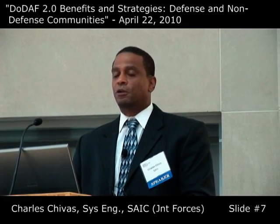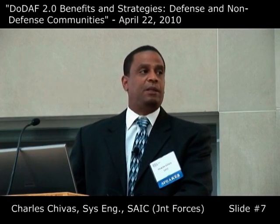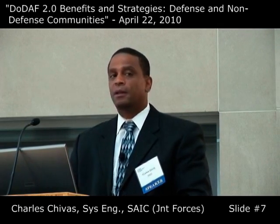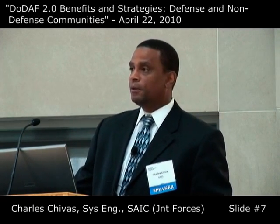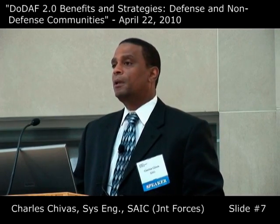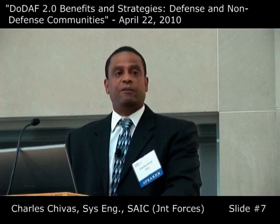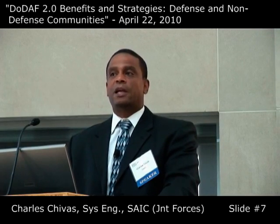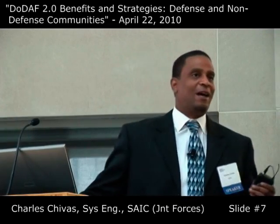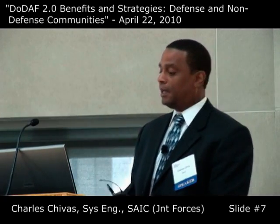I'm proud to say digital close air support is well on its way — it's going through engineering change proposal three right now, and by 2015 all aircraft should be implemented with it and those capabilities seen in the field. We're also now starting the joint personnel recovery joint mission thread concept. All the services and combatant commands came together with the Joint Personnel Recovery Agency and said, 'We can see the value in these architectures. We thought they were just pictures, but you're able to show us how to map into them.' We laughed and said, 'Yeah, they're not just pictures — there's a series of data behind them, and that's what it's all about: the data.'